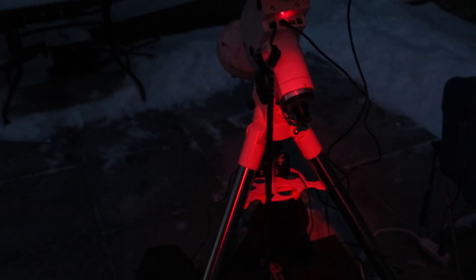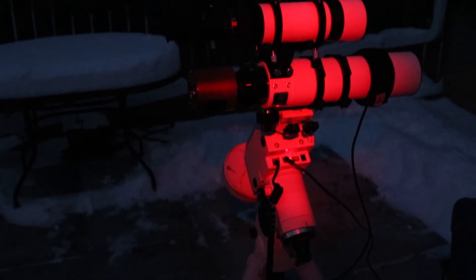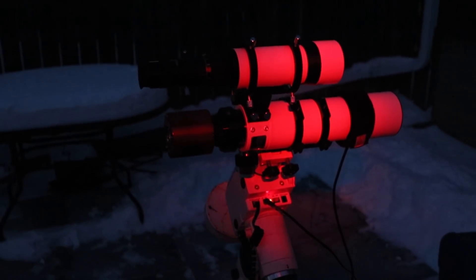I have used a ZWO ASI camera in the past — that was the 071 MC Cool. I loved it but had to give it back. I've now got another one, this one-shot color camera, and I'm very excited to use it. I'm going to be connecting it to the Meade 70mm Quadruplet APO. I've only used it a handful of times because of this cloudy winter we've had, but it'll give me a nice wide field of view at 360mm.